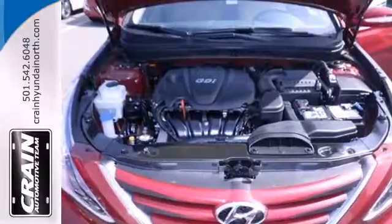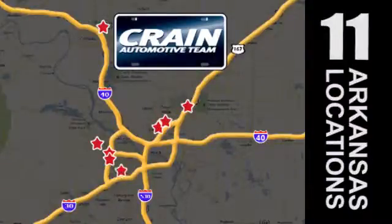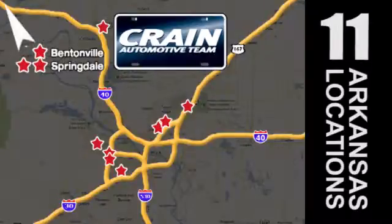Swing by today and see why it's been touted as a most dependable mid-sized car. Visit us anytime at craneteam.com. Craneteam's got them.